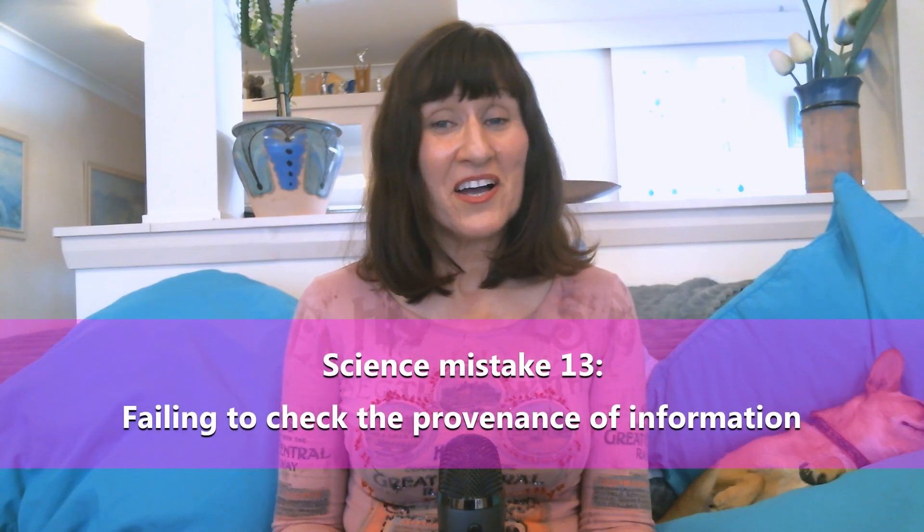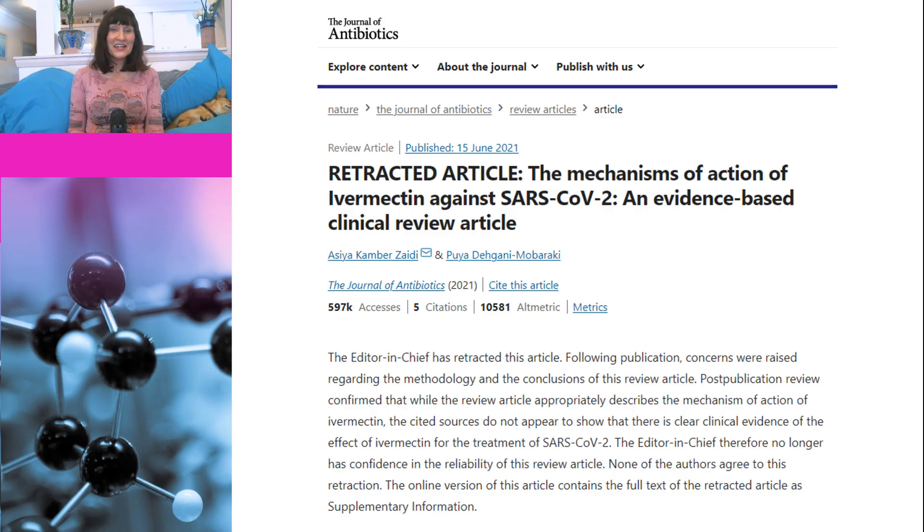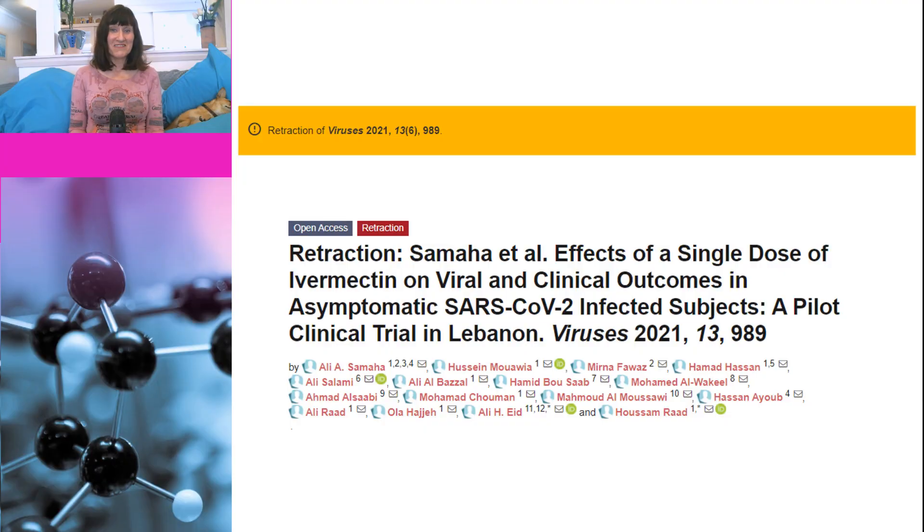Speaking of retractions, another science mistake made by ivermectin fans is failing to check the provenance of the studies they use to support their claims. One study was actually retracted ages ago, but ivermectin fans are still using it as evidence — instead of linking to the journal's website where it's clear it has been retracted, they link to a PDF copy on an anti-vax website. Yet another ivermectin study has joined the long list of retracted ivermectin studies; this paper features in some meta-analyses claiming to show a benefit for ivermectin, and the reason it was retracted was because it was based on fake data.